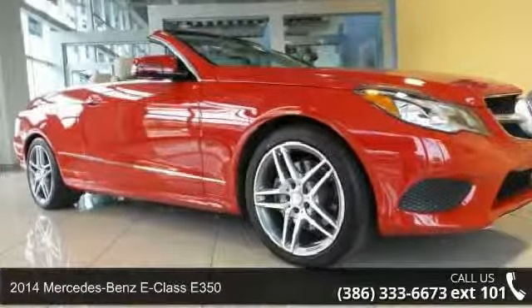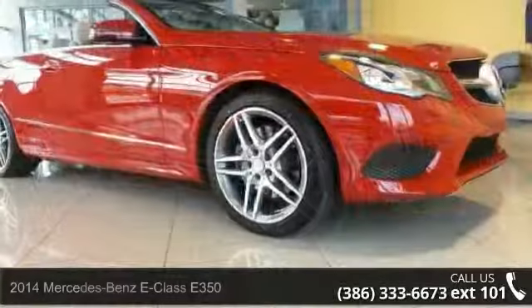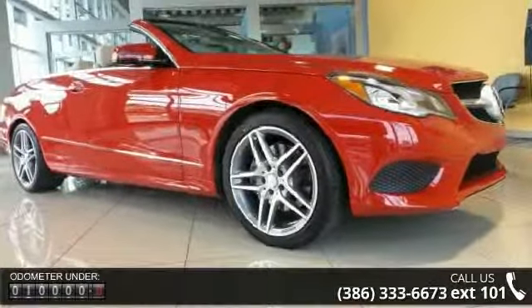Presenting the 2014 Mercedes-Benz E-Class E350. Don't miss this great deal on a luxury vehicle. Enjoy these notable features: